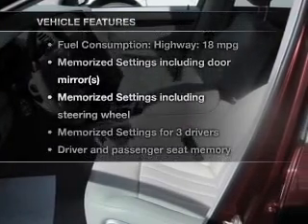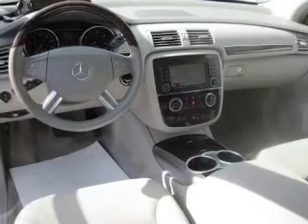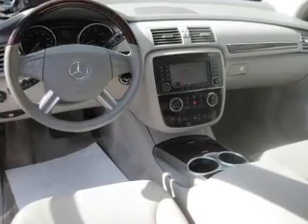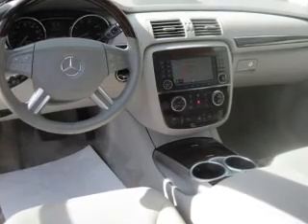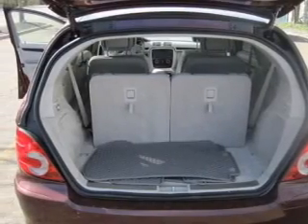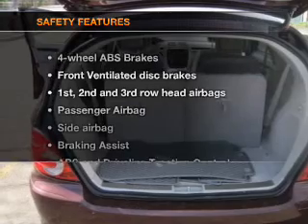Plus, enjoy these notable features that are included in this vehicle: power door locks, power windows, cruise control, an AM/FM stereo with multi-disc CD player, satellite radio, power mirrors, and power steering.